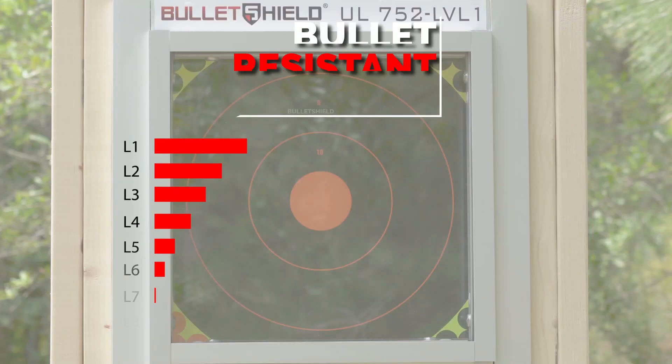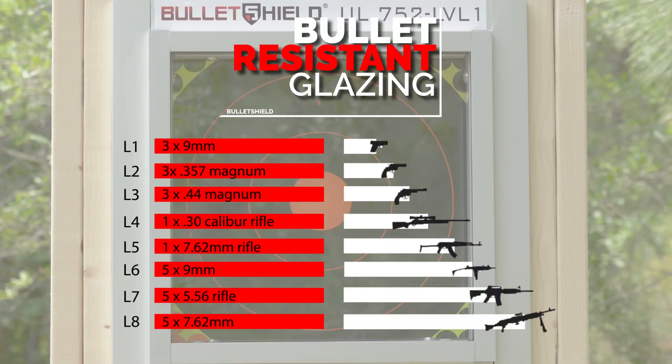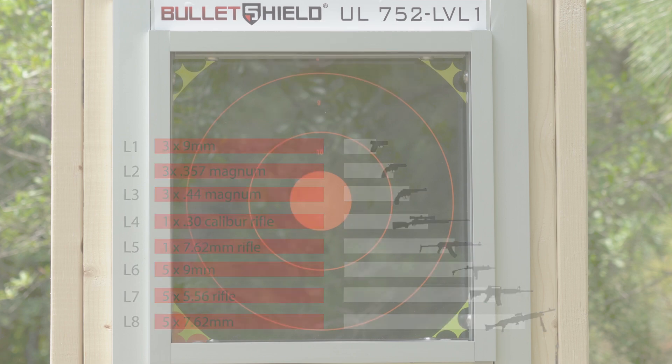There are varying levels of bullet-resistant glazing on the market. The most common standard is the UL standard, and there are eight levels of protection. Each corresponds with an increased firearm power intensity.